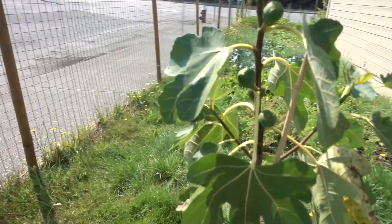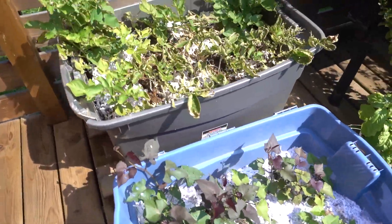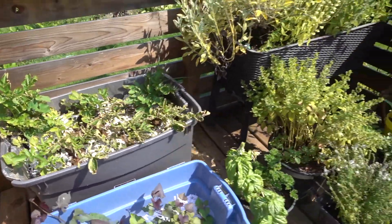The fig tree is doing well — it has five or six figs on it now. On my deck you can see the potato foliage is starting to die off, but weirdly enough new leaves are growing.